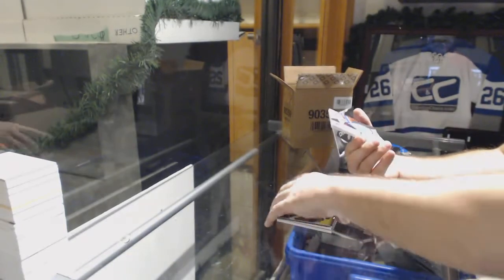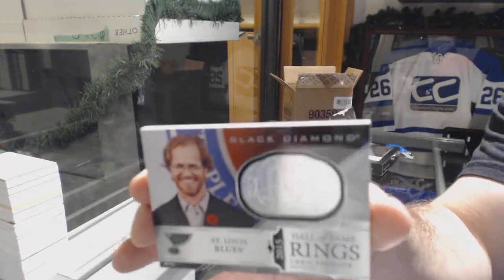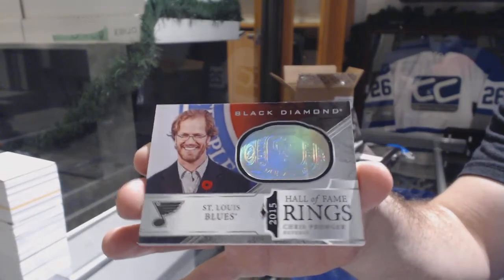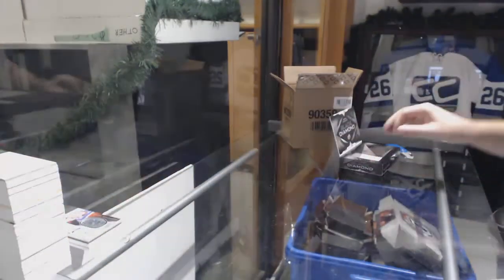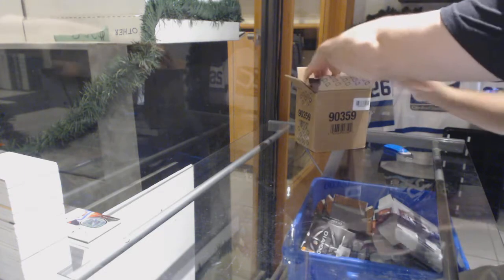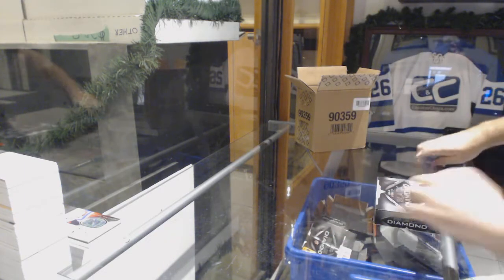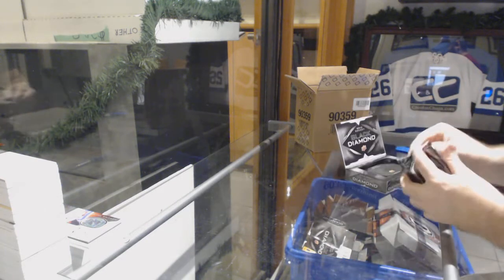We've got a Hall of Fame rings for the St. Louis Blues — Chris Pronger.